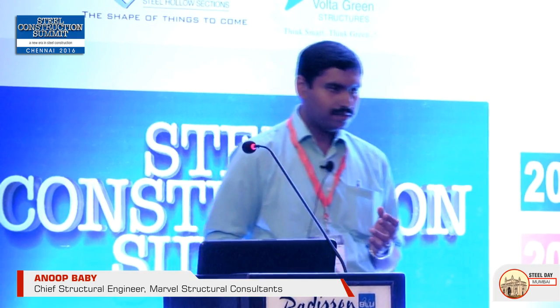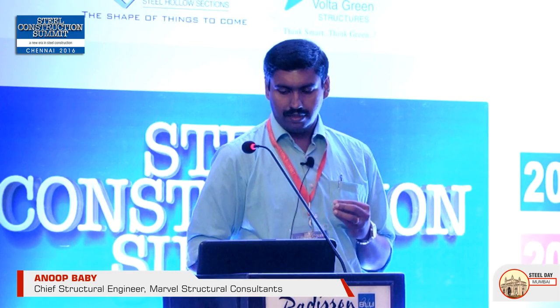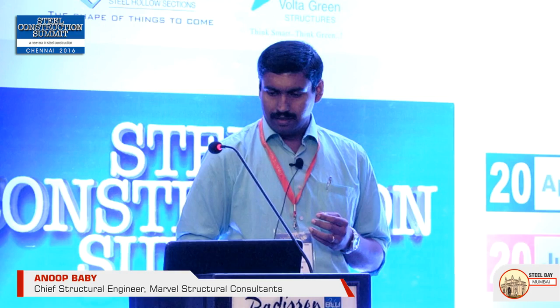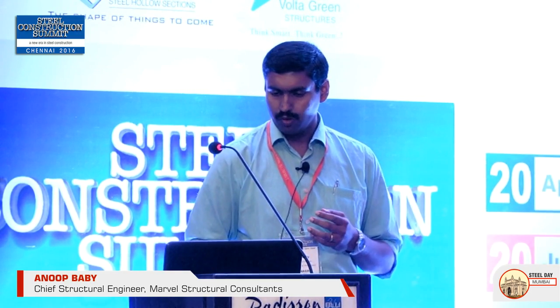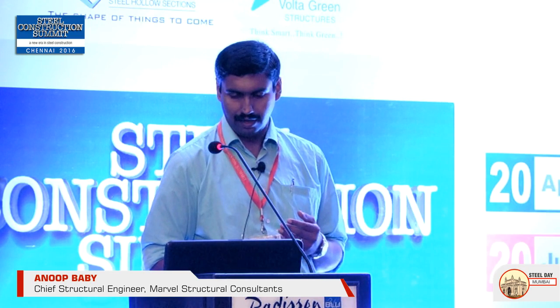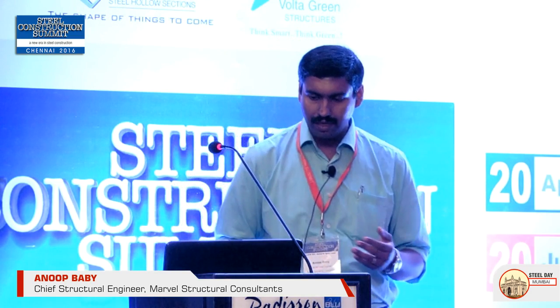IIT Madras has a predominant involvement in promoting light gauge sections for housing projects. Some executed projects include a guest hall by Professor Kalyandraman, industry buildings, and car showrooms. Several structures are being promoted and fabricated in India, including cladding systems and hybrid systems.